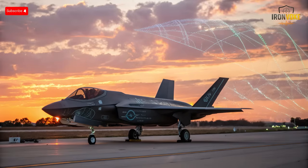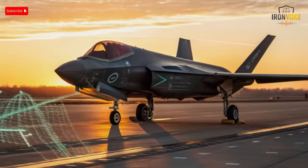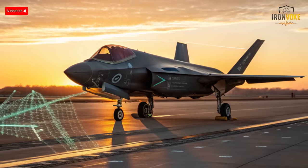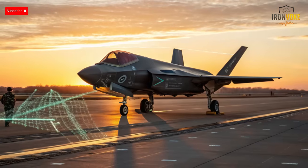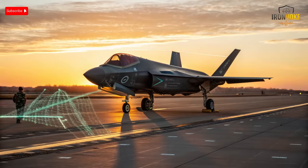Israel's operational environment is unique — surrounded by complex threats, fast-changing enemy tactics, and constant cyber challenges. The country needed a jet that could integrate seamlessly into its homegrown defense network, from Iron Dome missile interceptors to battlefield drones. Rather than relying entirely on American software, Israeli engineers designed their own electronic warfare systems, mission computers, and command interfaces, essentially transforming the F-35 into a platform tailored for Israeli warfare. The result: a stealth jet built not just for air dominance, but for total battlefield control.